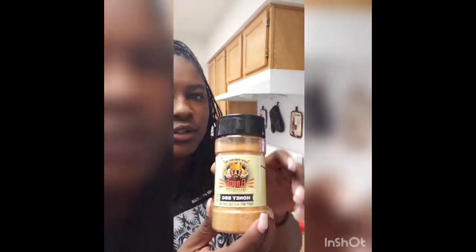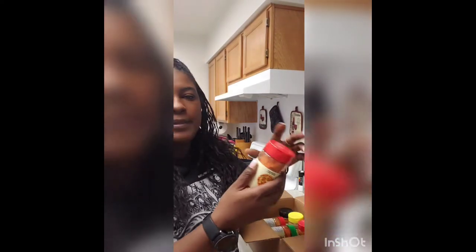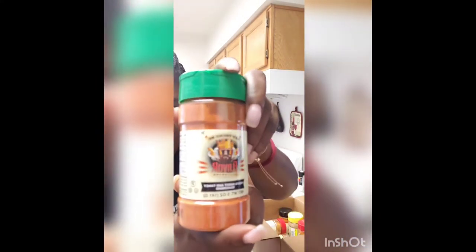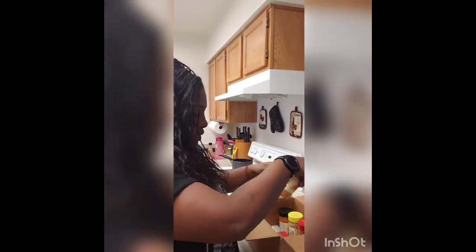We got the honey barbecue — I know this will taste good on chicken. We got the pizza. I also got these for meal prepping. I've been seeing them a lot on Instagram, so I wanted to give it a try. We got this Fiesta sweet and tangy seasoning.